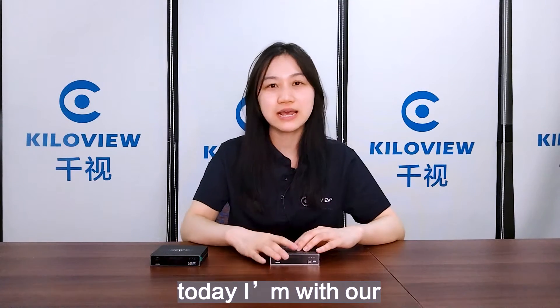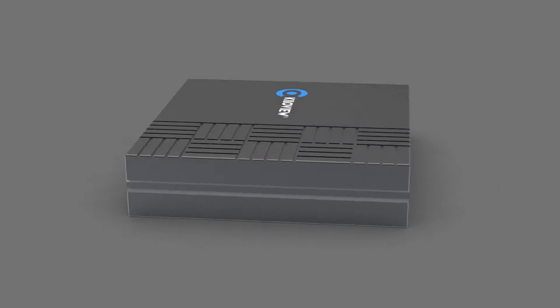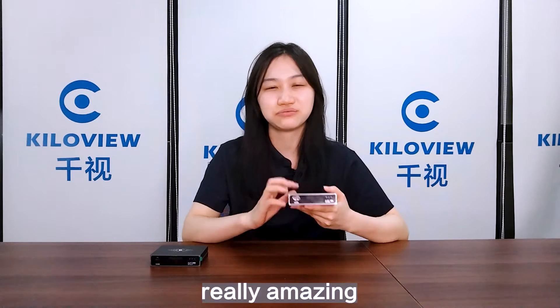Hi, I'm Ursula from QVU. Today I'm with our newly released product N6, the only four-function NDI converter on the planet. It's really amazing.